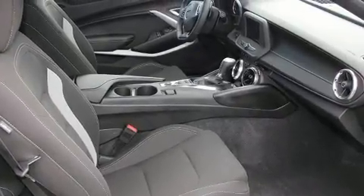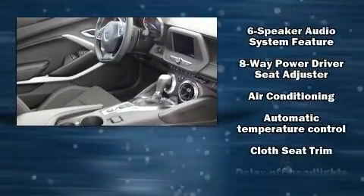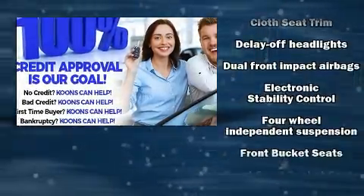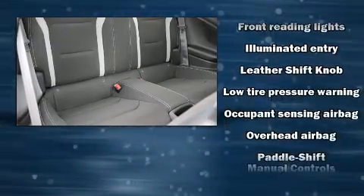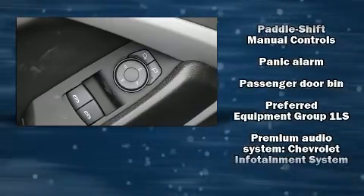Premium features include one-touch window functionality, a power seat, remote keyless entry, and more. Chevrolet ensures the safety and security of its passengers with equipment such as dual front impact airbags, head curtain airbags, brake assist, a security system, and four-wheel disc brakes.